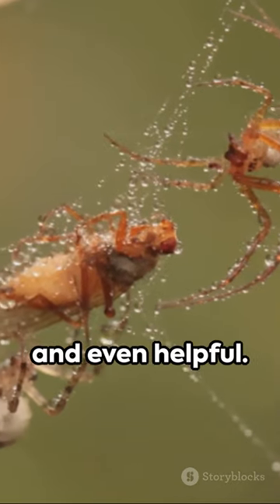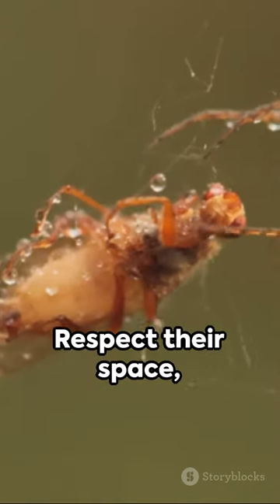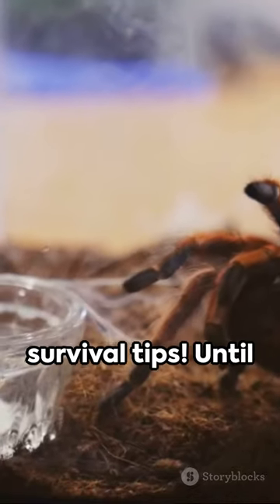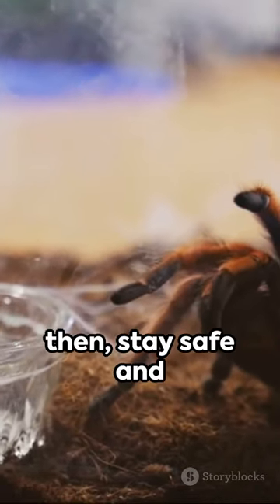Remember, most spiders are harmless and even helpful. Respect their space and they'll respect yours. Tune in again for more bite-sized survival tips. Until then, stay safe and stay curious.